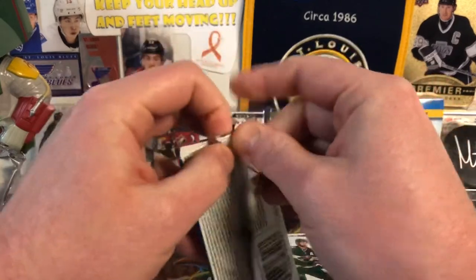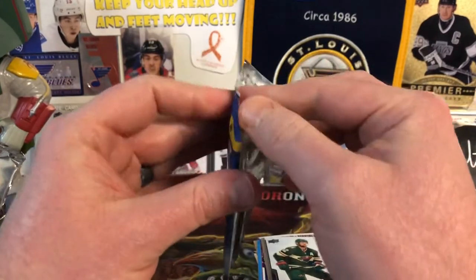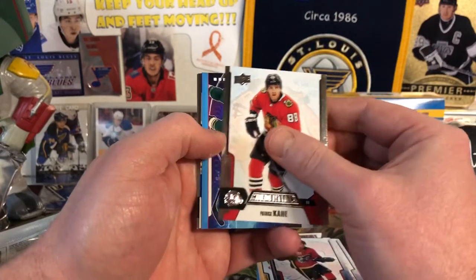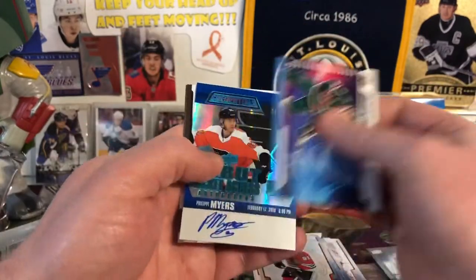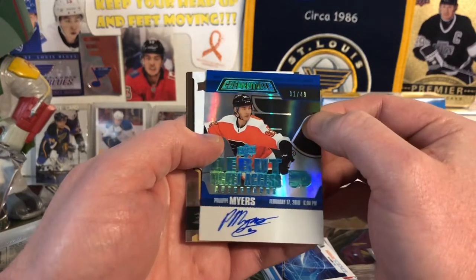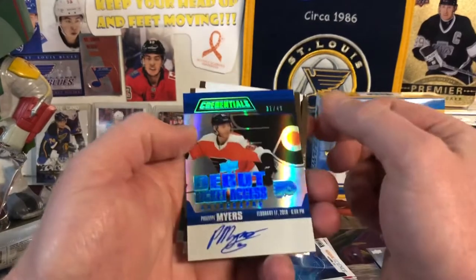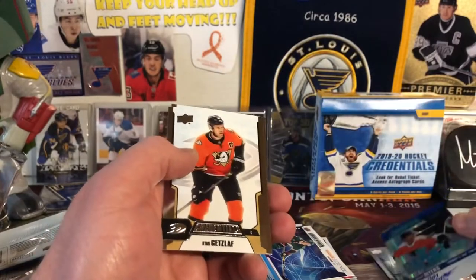Two more packs. Now that Upper Deck doesn't want to give you more than eight packs per box, these breaks go pretty quickly. We have Johnny Gaudreau, Patrick Kane, Rookie Science of Nico Sturm. And then — oh, wow, that's a good one — Philippe Myers, number 31 of 49. Super short print. That's really nice — I will definitely take that. 31 of 49, and it's a nice on-card autograph too. Thank you, Upper Deck, for finally coming through with the on-card autograph. Then you get Getzlaf and Nathan MacKinnon.